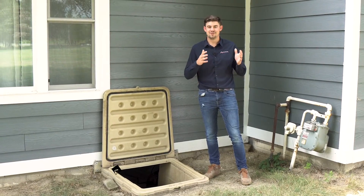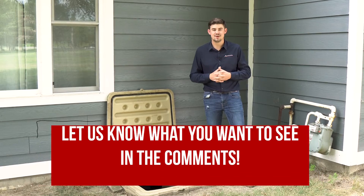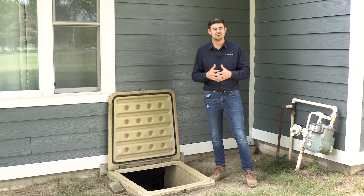Thank you so much for watching. If you'd like to see more content like this, be sure to hit the subscribe button and give us a like. Thank you again for watching.